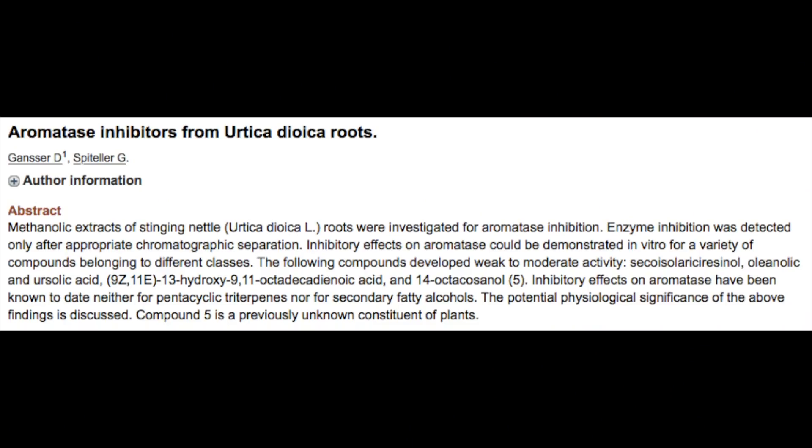Starting off with one of the major benefits of nettle root on hair growth — and perhaps the one I've mentioned most frequently — is nettle root's anti-aromatase or anti-estrogen effect. The fact of the matter is that estrogen is a major contributing factor to the pathogenesis of hair loss, all various types of hair loss. In fact, estrogen is involved in about every pathological event that contributes to hair loss.